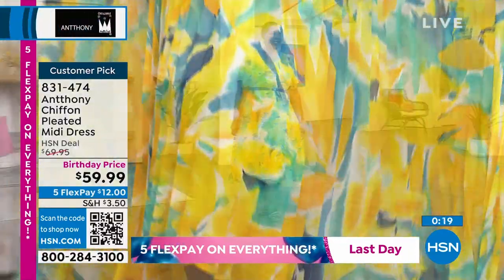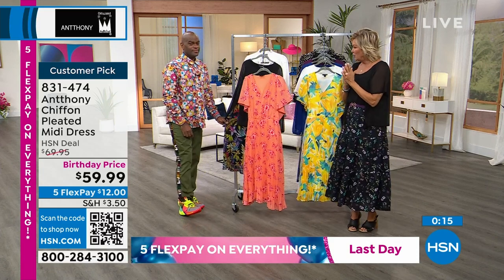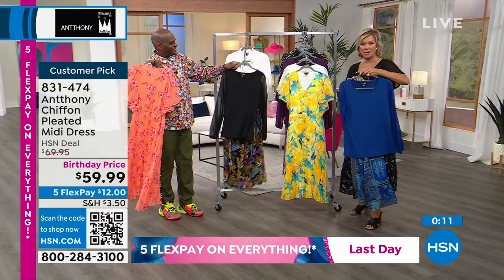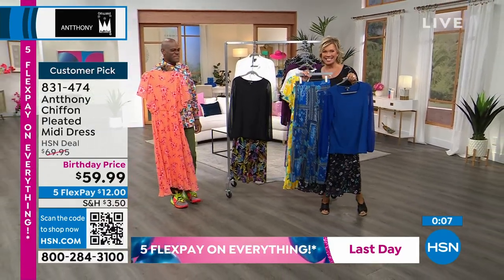We have only 15 minutes left in this morning's show. We're going to take a tiny break. We do have this two-piece set still to come — giving you a little sneak peek. Oh my goodness. So don't go anywhere — more to come with Anthony after this.